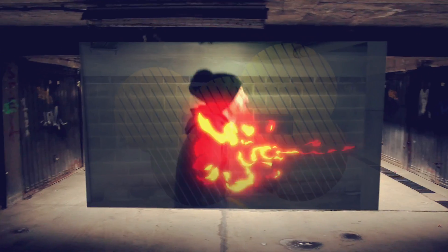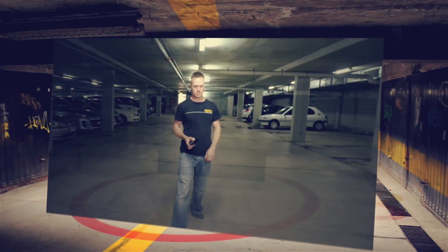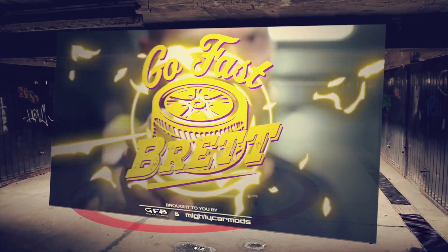In this episode of Go Fast Brett, we're going to explain air density and power. We all know that your car goes faster on a cold night than it does on a hot day. But why does this happen? It's all to do with air density.